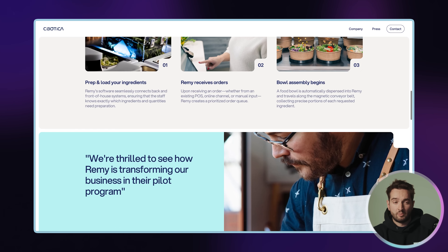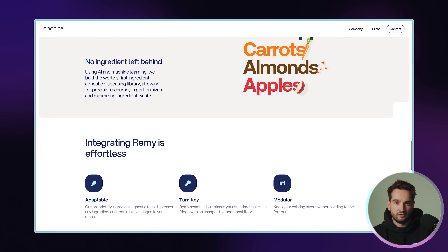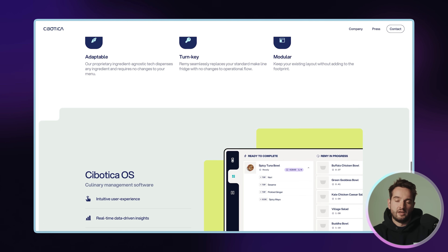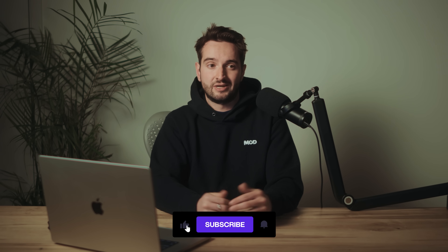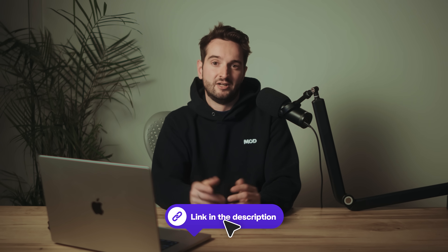That wraps up my walkthrough. Remember, every site is different, every process is different — do what's right for you, for your client, for the project at hand. If you're interested in exploring more of my different processes or getting deeper into it and really elevating your website game, I just put out the web design masterclass with Flex Academy. The link is in the description below. Hope to see you guys soon.